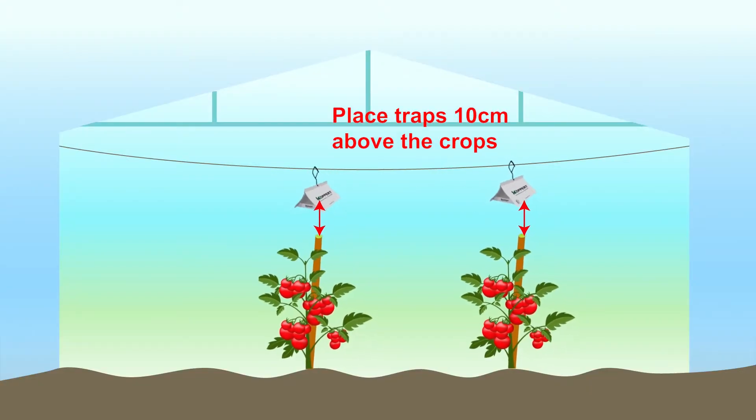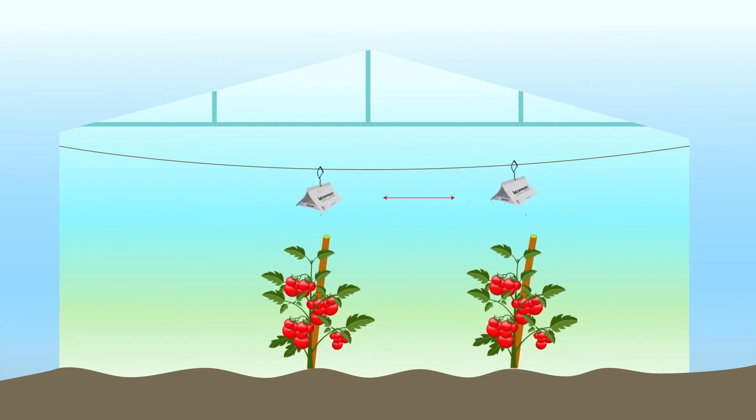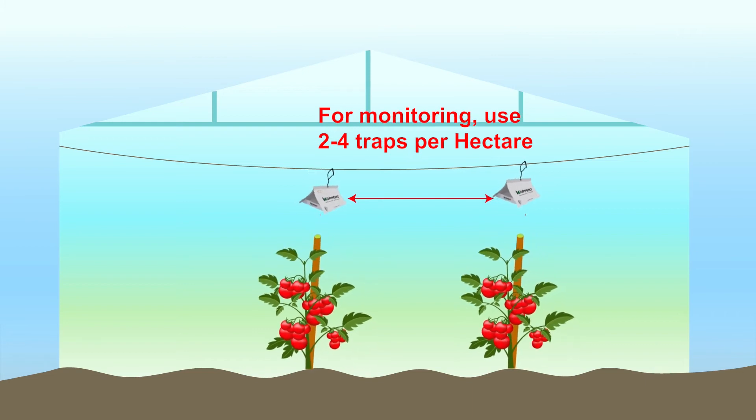We also have Delta Trap, which is used along with the pheromones. The product is basically for the scouting and monitoring of Tuta Absoluta moth. The product is made up of three components: the Delta itself, the sticky plate, and the pheromone. We place the pheromone in the middle of the sticky plate, and the plate is inserted into the Delta and taken to the farm. This helps the farmer monitor the numbers and know the threshold when to intervene for mass trapping.